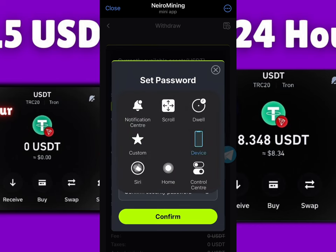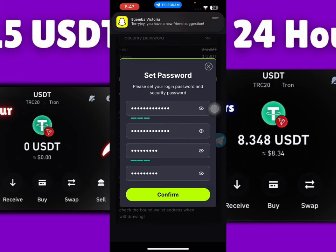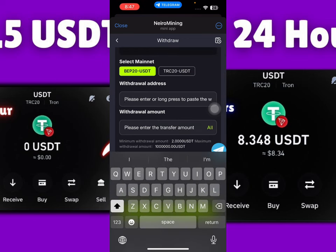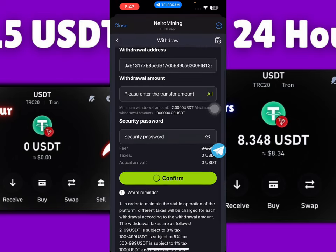This is just a Telegram bot which is going to open like this — it's not a website. Once you do this, you go and confirm your security password right here below. Once you enter your security password, click confirm and you're going to see that the login details are going to be accepted. Then I just need to paste my withdrawal address, enter the amount, and enter the security password I just created, then click the confirm button.